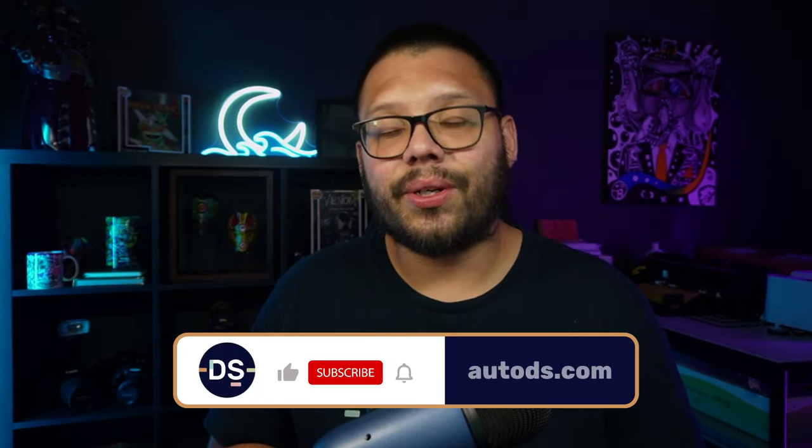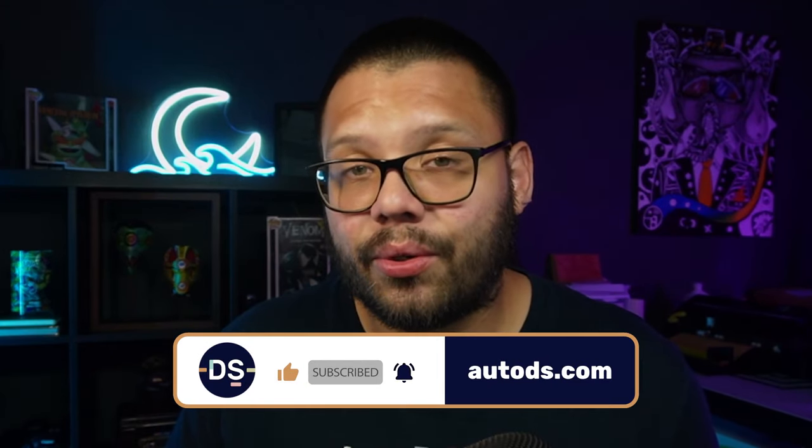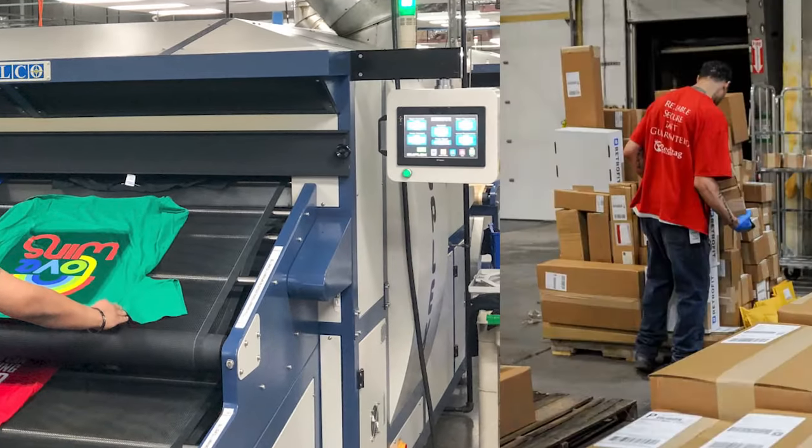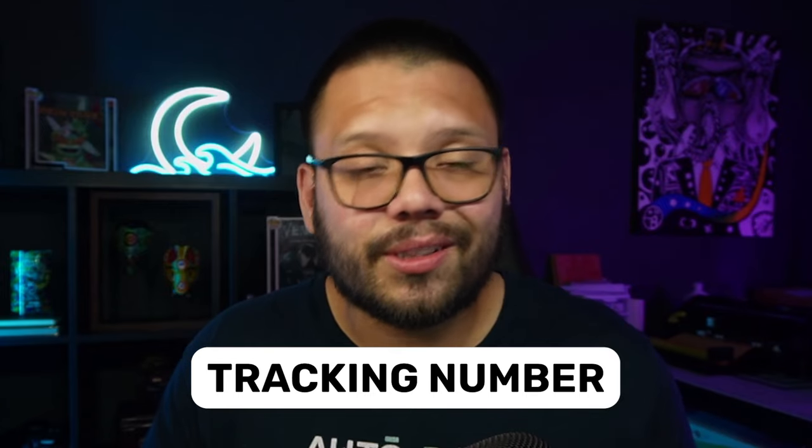Somebody is going to come to your store and place an order for one of these products. Instead of you actually having to fulfill that order, your print on demand supplier is going to do the entire thing for you. That order gets automatically rerouted to your supplier — they print it, produce the item, ship it, and provide the tracking number to you and your customer. You sell a t-shirt for $25, it costs about $12 to print, and the remaining $13 is your profit.